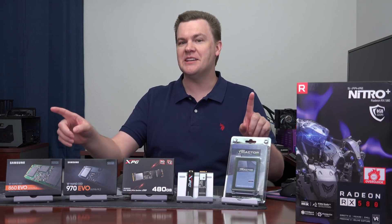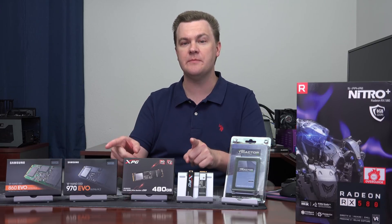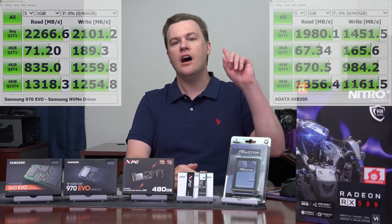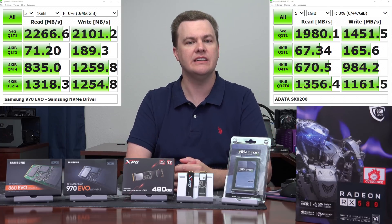Now, some of you may be asking: what are these two drives doing on the desk? We'll talk about those related to value in just a minute, but first let's get to the benchmarks of these two drives and show you how good this SX8200 really is. Up here we have the ADATA SX8200, and here we have the Samsung 970 EVO.